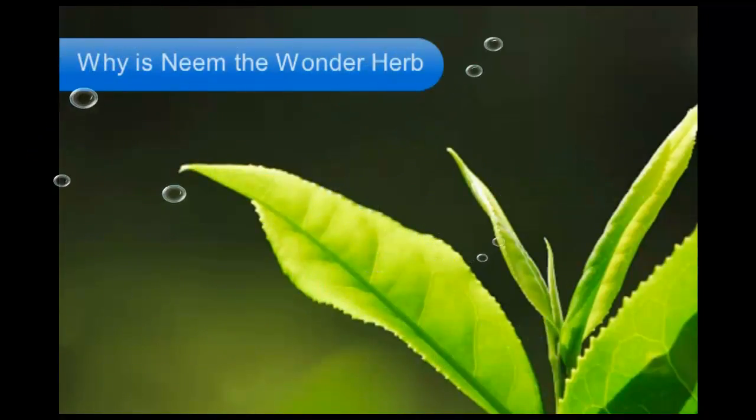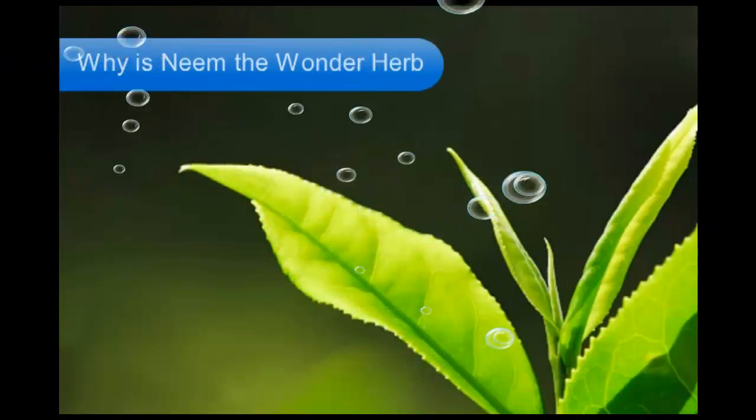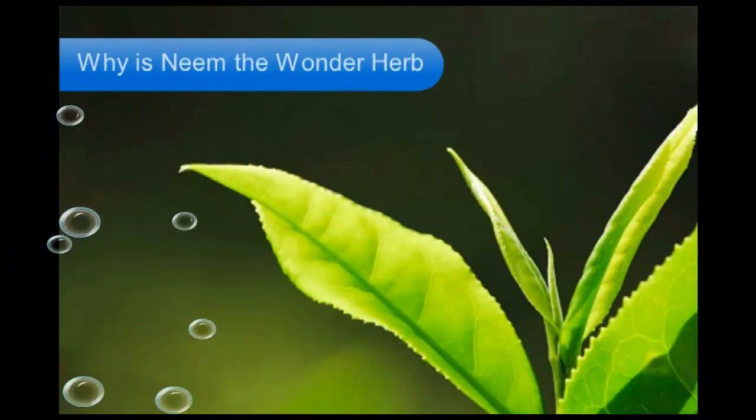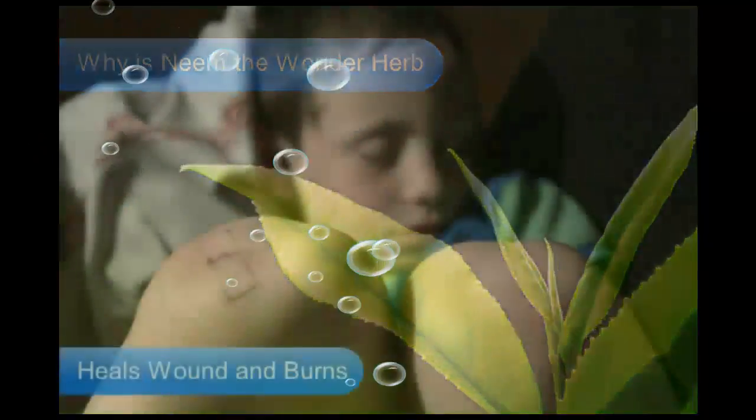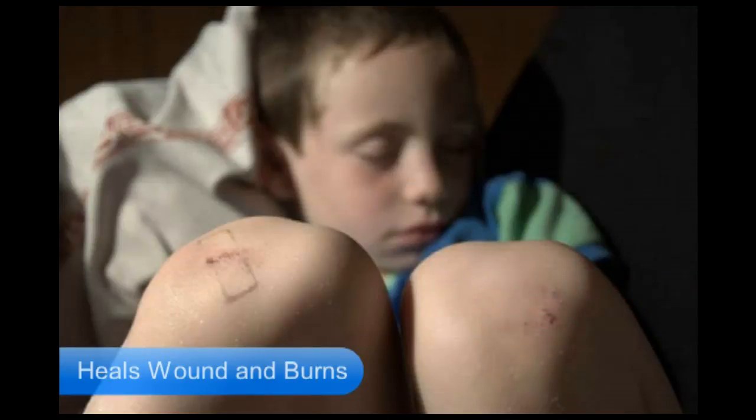Not only is the neem tree used by Ayurveda experts for the treatment of diseases and healing of wounds, it also comes as an easy-to-use home remedy. Neem is rich in antifungal as well as antibacterial properties and was in the past applied on wounds to help them heal faster and better. Most over-the-counter medications for burns and wounds have neem in them as an important component, thus promising to work efficiently.